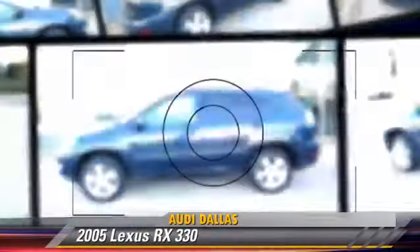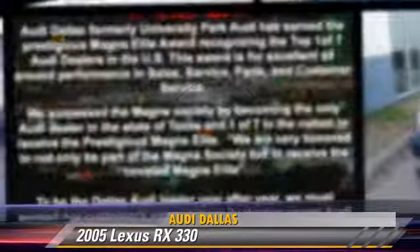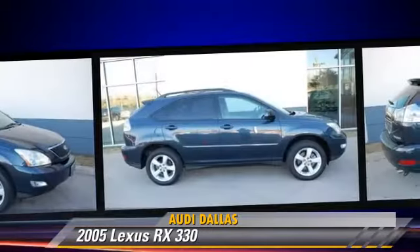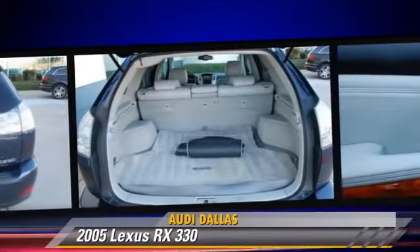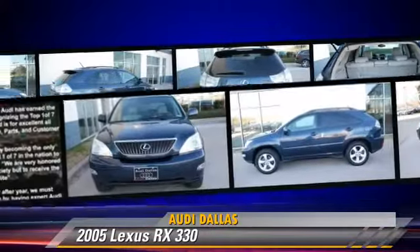The 2005 Lexus RX 330, powered by a 3-liter, 6-cylinder engine, with an automatic transmission. This vehicle, with fewer than 65,000 miles on the odometer, gets up to 24 miles per gallon. This Lexus features keyless entry, power steering, and rear spoiler.